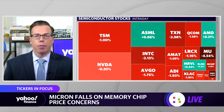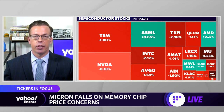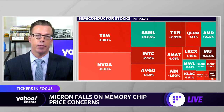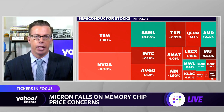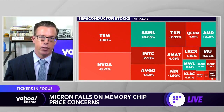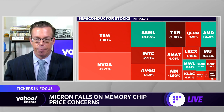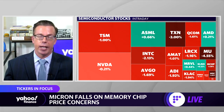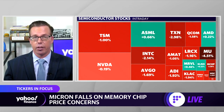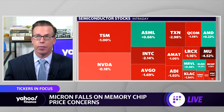I think when it comes to Micron, they're specifically levered to the memory space, and that's very cyclical. It operates a little bit differently than the GPU and some of the other sectors — the server space, the cloud chips, all that good stuff. With respect to Micron itself, despite the fact that we've seen most of the weakness in Micron today, I would say the semiconductor space has been flagging as of late.